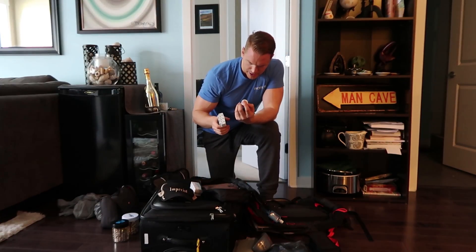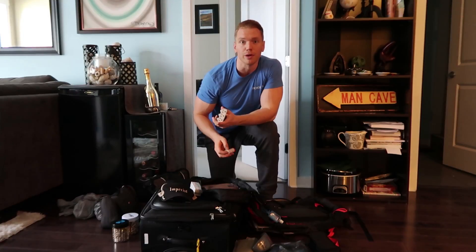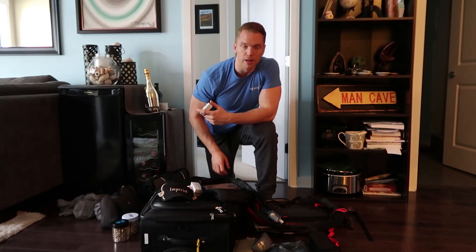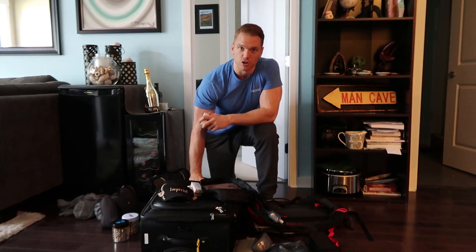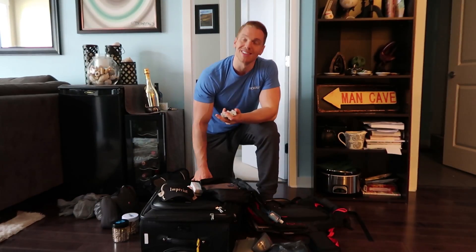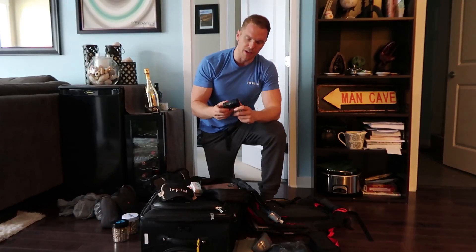And here I have Ciprofloxacin — Cipro — which Katie describes as a worst-case scenario pill that keeps you from skin infections and stomach infections. It basically just wipes everything out if you get really sick. I haven't ever had to take it; we've had it for a long time and just bring it along in case we need it.